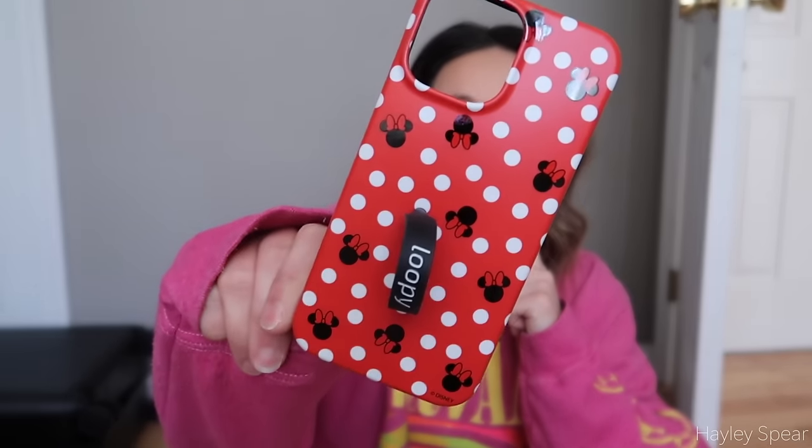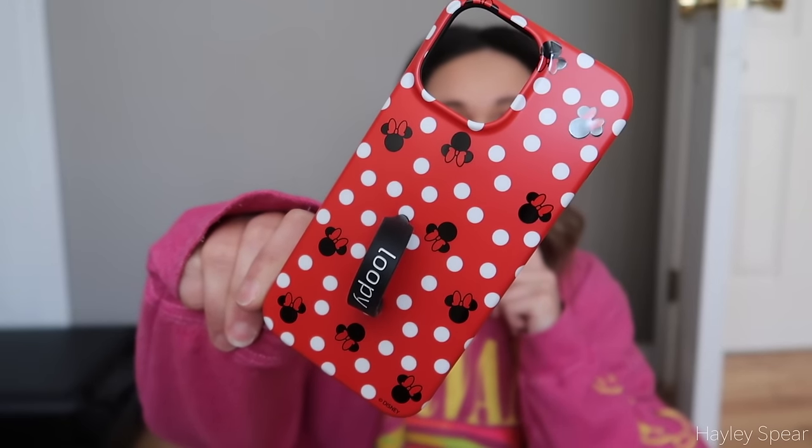I did not purchase this myself - I was sent it and I want to share it because I have a discount code for you guys. This is a Loopy Case and they sent me their Minnie Mouse one. I'm obsessed - I think it's absolutely adorable. I love Loopy Cases. My discount code is 'traychicmama' - I think it gets you 10% off. I'm going to put this on my phone right before we leave to be really cute and festive. I currently have the black and white checked one on my phone - I've been using Loopy Cases forever.